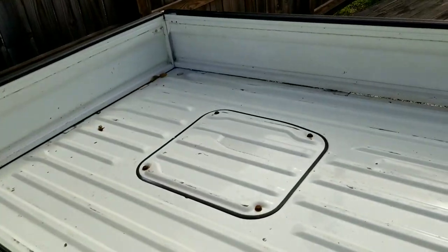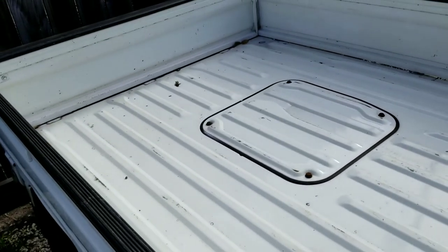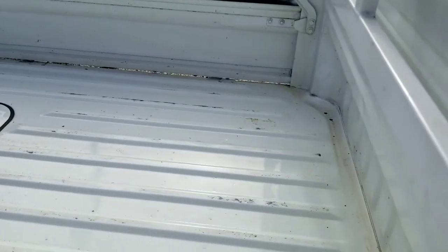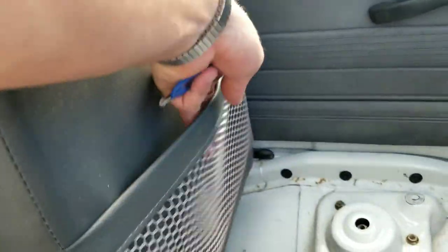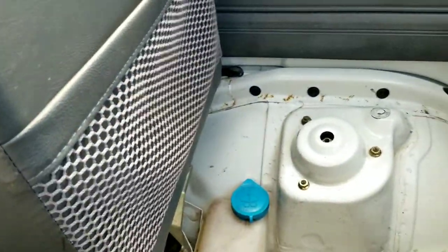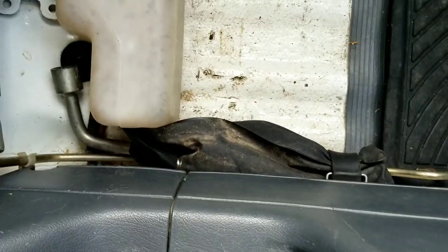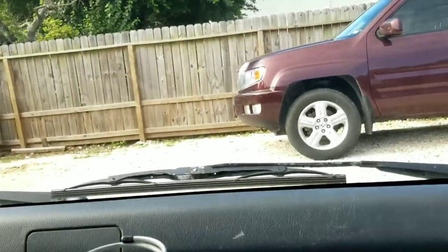The bed's pretty clean. I mean, for some of them they have a lot of rust, or sometimes they'll have concrete or whatever the guy was working with in there. On all the Hondas, you've got a little storage area here. This one comes with the jack and the spare tire tools. And then this is your overflow reservoir for the windshield wiper fluid.